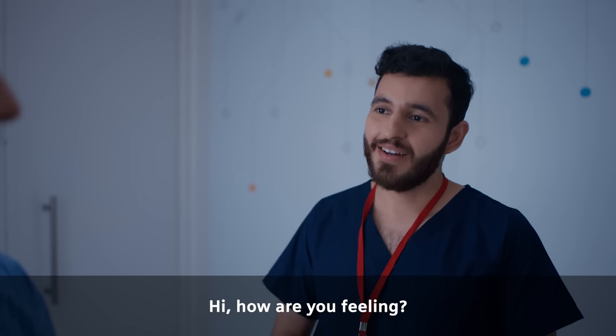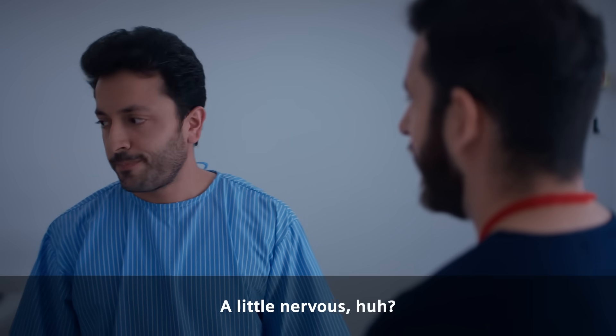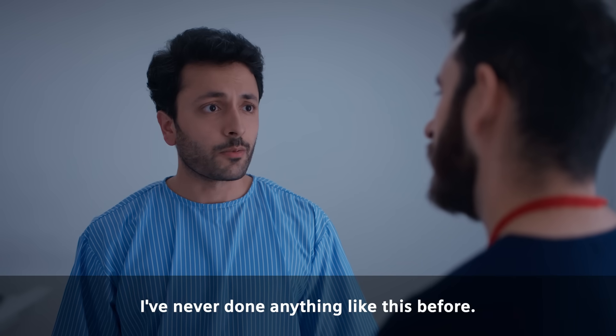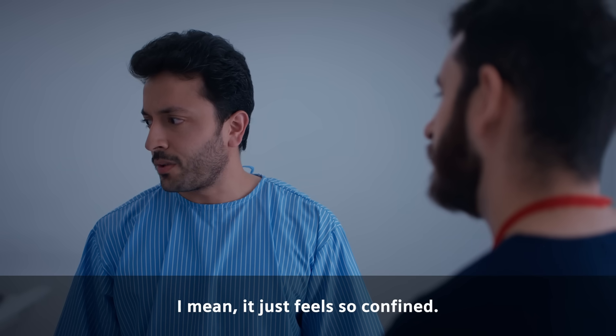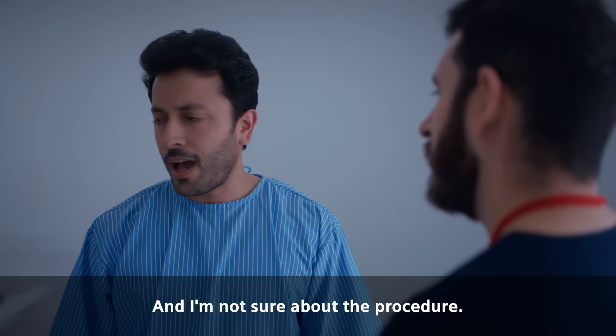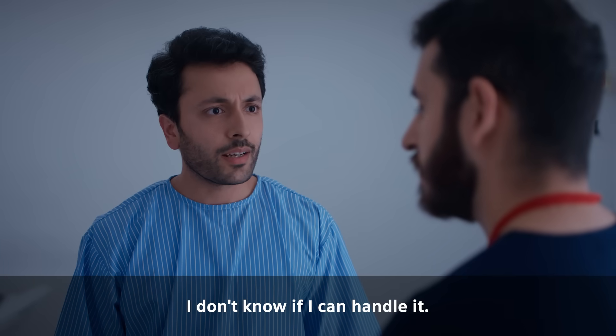Hi. How are you feeling? A little nervous, huh? Yeah. I've never done anything like this before. I mean, it just feels so confined. And I'm not sure about the procedure. I don't know if I can handle it.